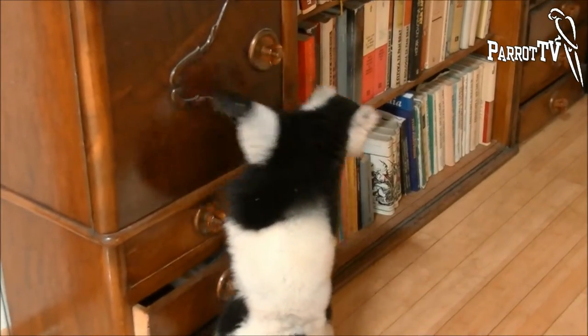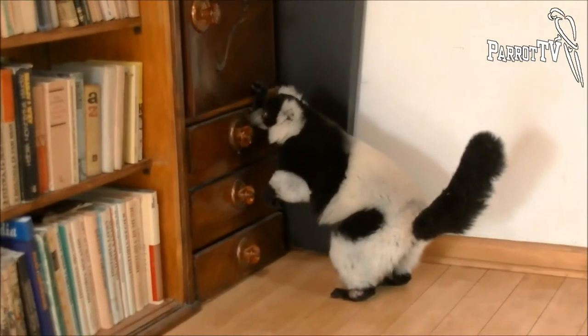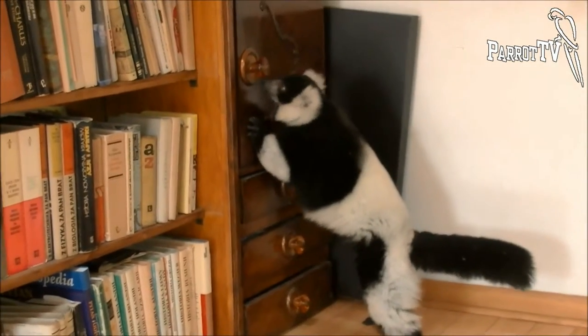But unfortunately this specimen as a baby was rejected by his parents and was bottle fed by people. This caused that, in spite of representing a very endangered species, he cannot be used for breeding.